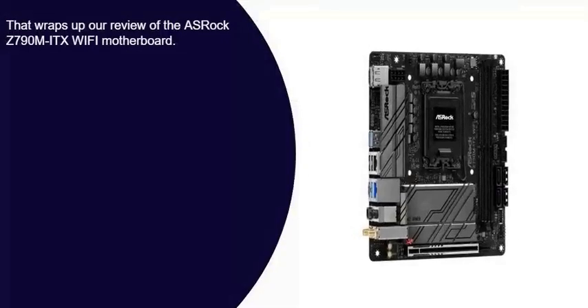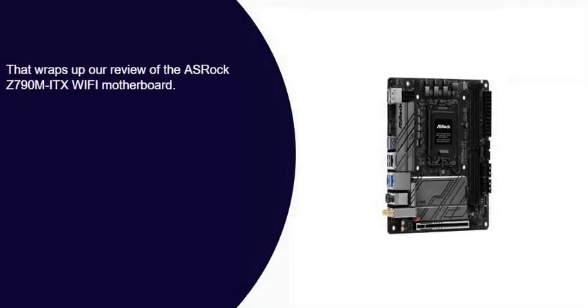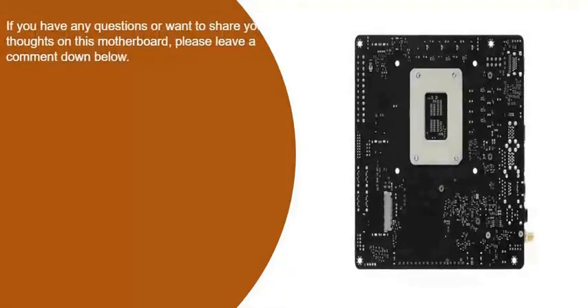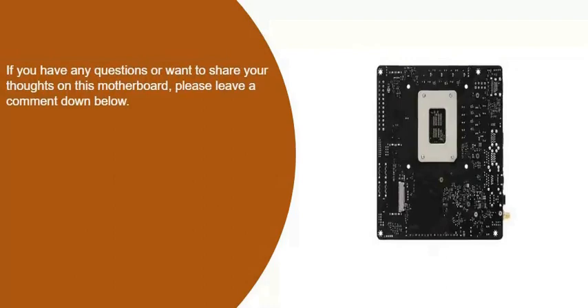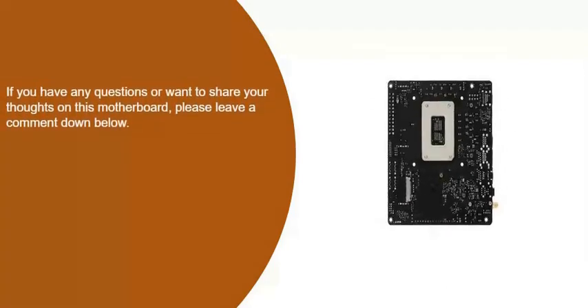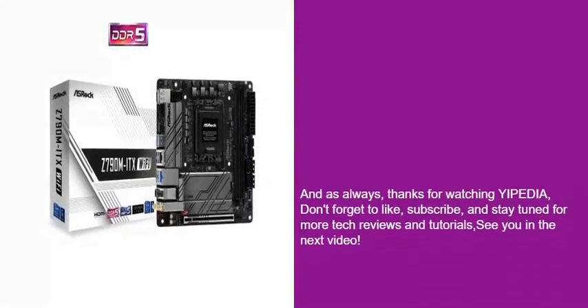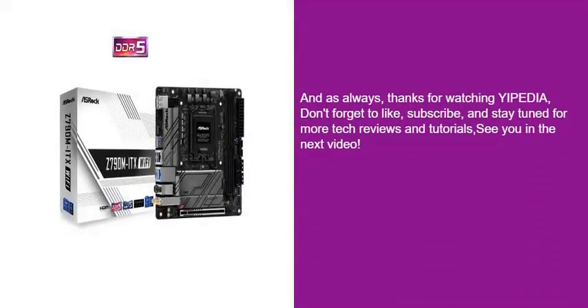That wraps up our review of the ASRock Z790M ITX Wi-Fi motherboard. If you have any questions or want to share your thoughts on this motherboard, please leave a comment down below. And as always, thanks for watching Yippie-Dia. Don't forget to like, subscribe, and stay tuned for more tech reviews and tutorials. See you in the next video.